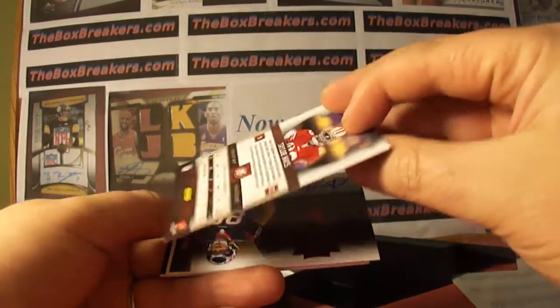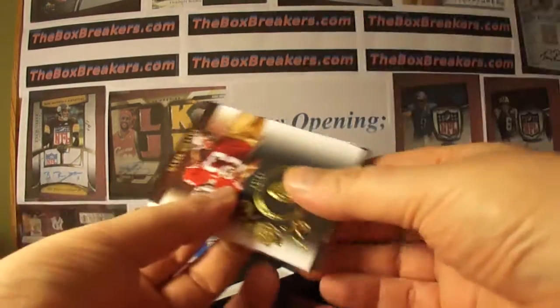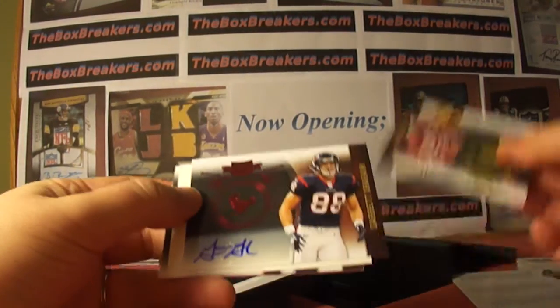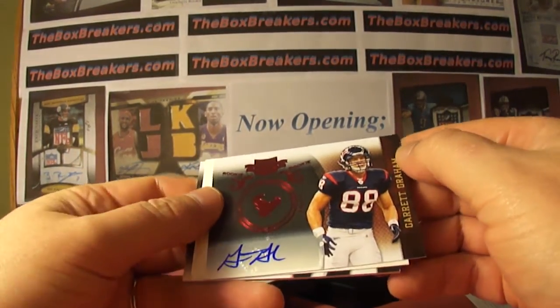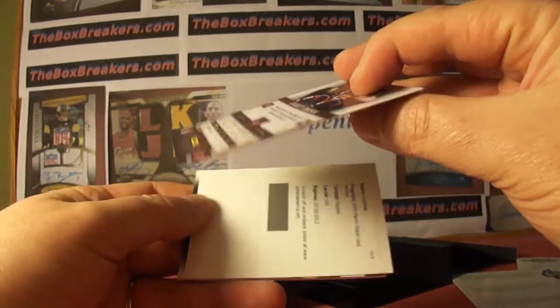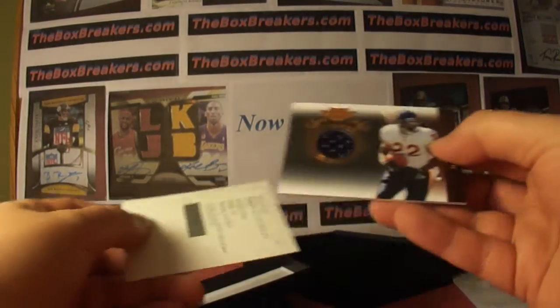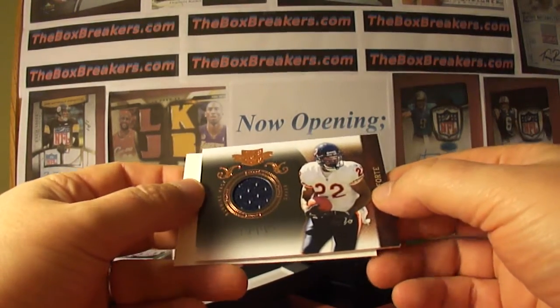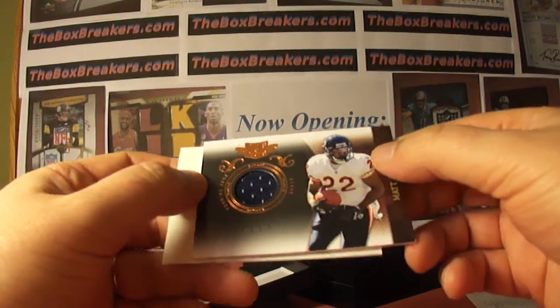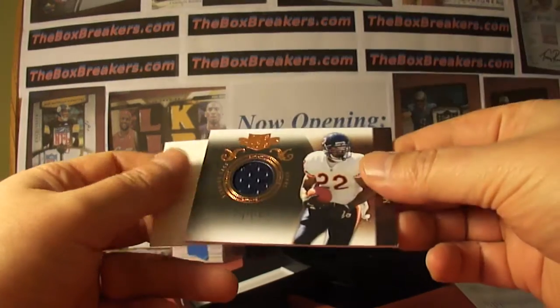And Taylor Mays, 49ers, numbered 39 of 50. And another redemption — first, Garrett Graham, Texans, numbered out of 4/49. We'll just go to the last hit here. Matt Forte jersey for the Bears. That's SportsCard Fan 84, numbered 11 of 99.